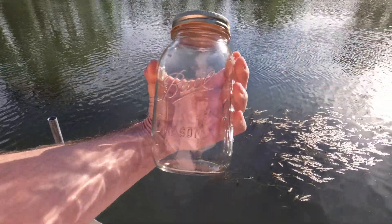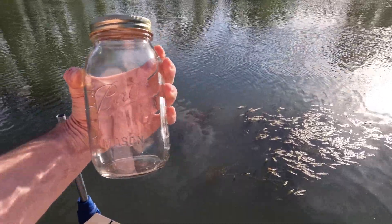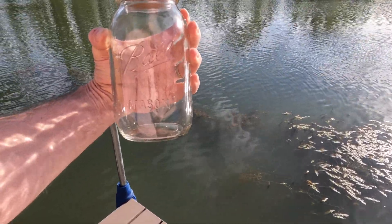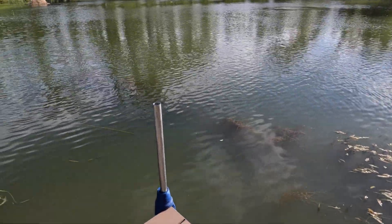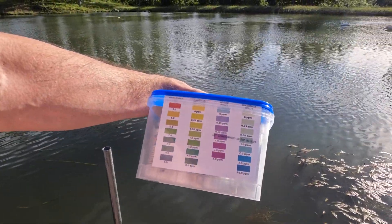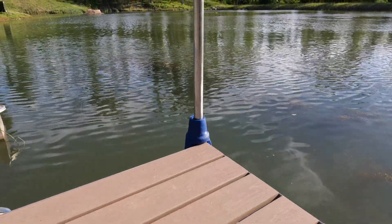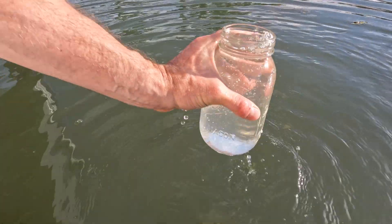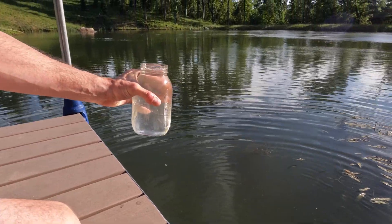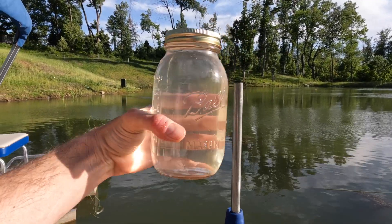We'll be able to tell a lot more after about a week of putting a jar full of pond water into a dark room and assessing if it stays the same clarity or if it settles out. I'm also gonna get the pond test kit out again and check all of the phosphate, nitrite, and pH.